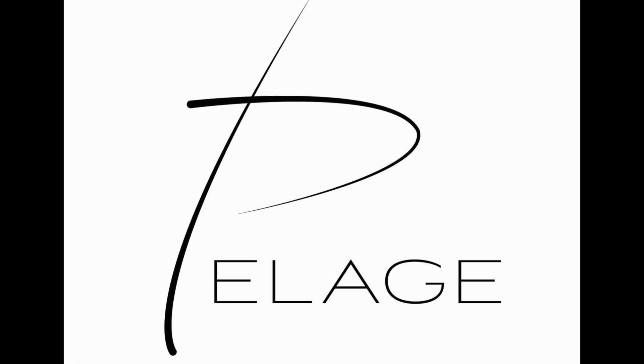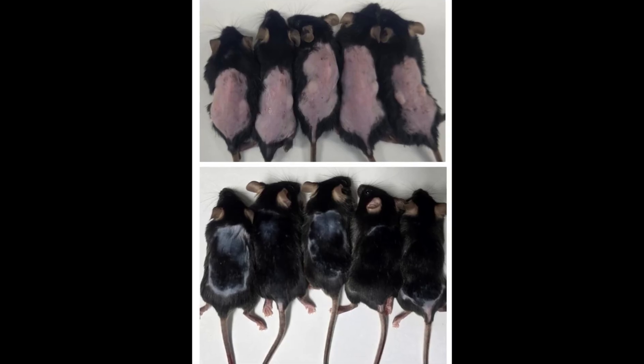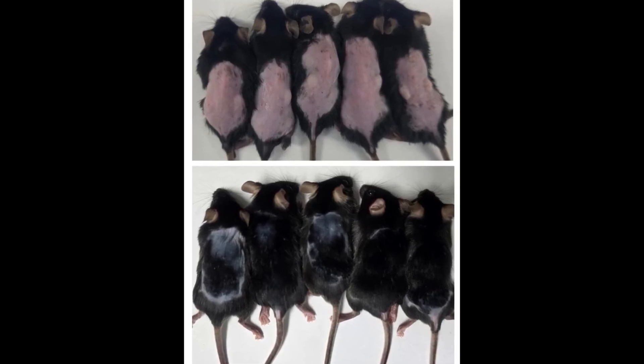Between 2019 and 2021, they performed pre-clinical trials on mice. Results were promising, showing dense hair growth in mice, and it was well tolerated with low systemic absorption. At this point, Pelag Pharmaceuticals prepared for human trials.